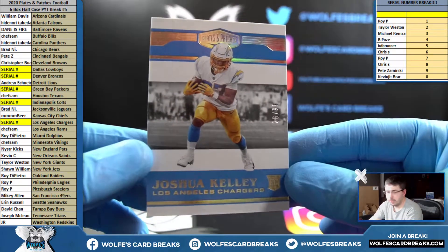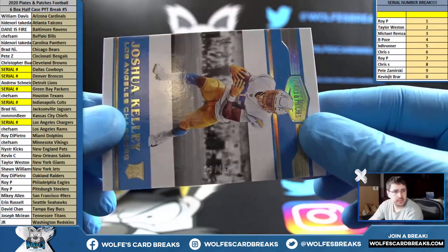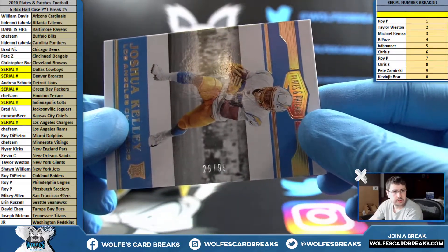Joshua Kelly, rookie, Chargers — this one is 26 out of 99. That'll go six. Chris S.